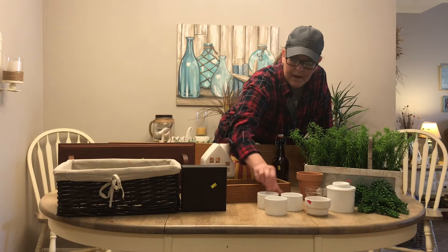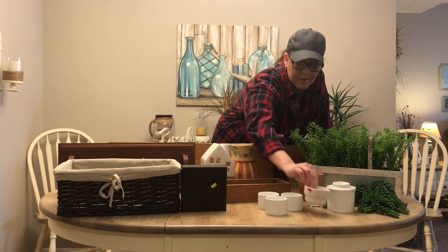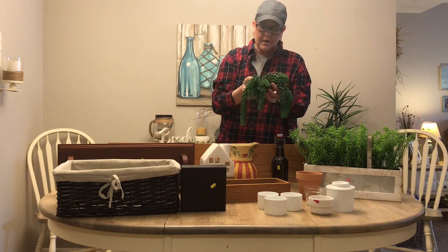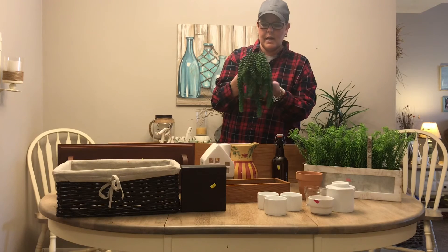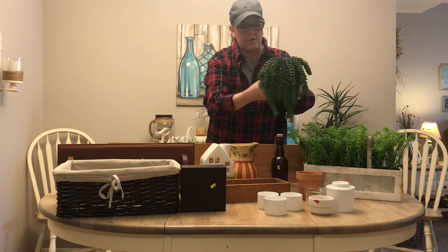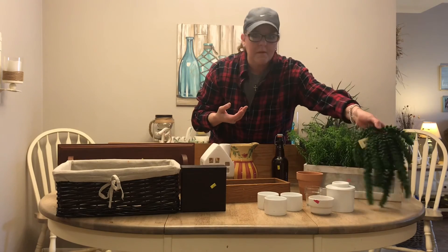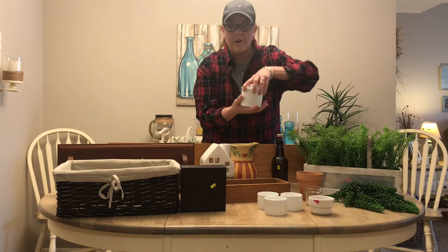These little ramekins were forty-nine cents each — they had three matching so I bought all three. This little shape was thirty-nine cents and this was forty-nine cents. I found this cute succulent greenery, brand new with the tag on it, for two dollars and ninety-nine cents. I'll do some kind of arrangement with that — I haven't decided yet, but it'll be fun to play with.